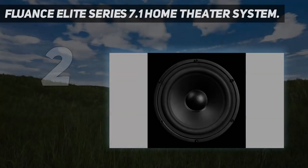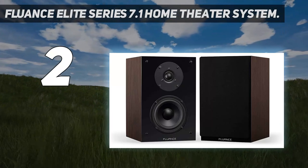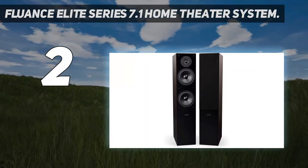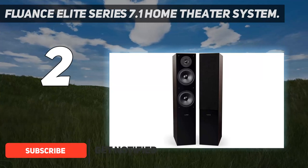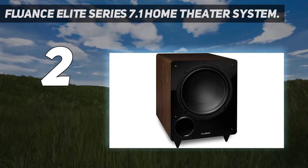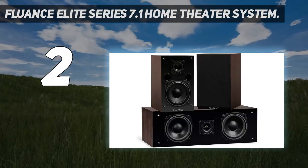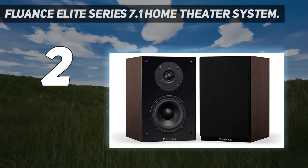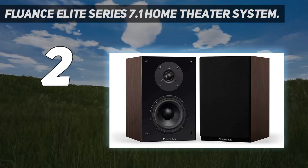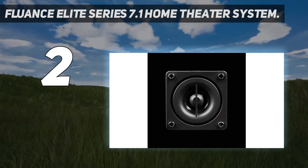Number two on my list is the Fluance Elite Series 7.1 home theater system. It is a really powerful home theater system designed to provide crystal clear sound with very detailed 3D sound effects. Each speaker is timbre matched in a seven speaker system with a 10-inch subwoofer that delivers crisp highs, detailed mids, and captures almost every single nuance in the sound. It's also crossover tuned with the rear and front speakers to provide a consistent sound signature.